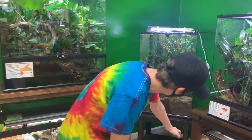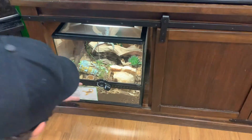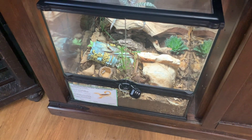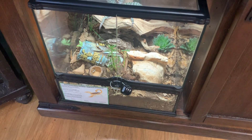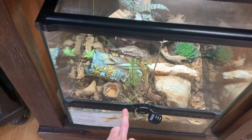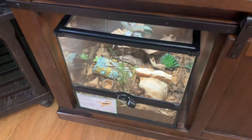This is my scorpion enclosure for my giant desert hairy. You can see how the majority of the substrate is completely disheveled — she just constantly shifts the substrate around to her liking all the time. At one point the heat mat was completely covered in substrate, but sometimes she covers it up and creates different types of burrows.